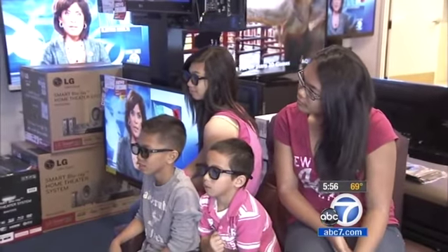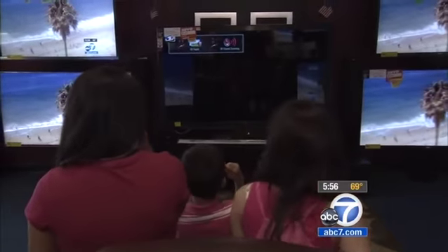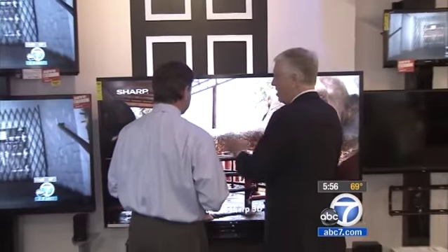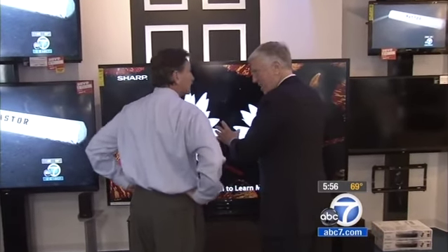Not only do customers want the Internet, streaming video, and other features on their TVs, they want them bigger too. This is one of the most exciting HD smart TVs I've ever seen — the new Sharp Aquos 90-inch smart TV.